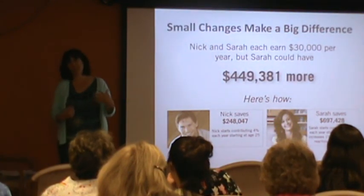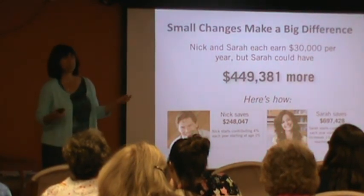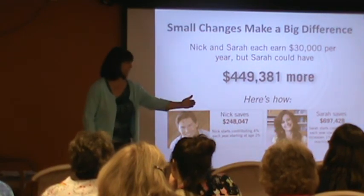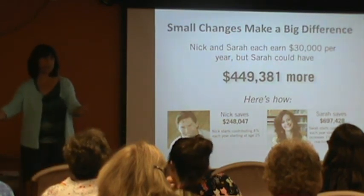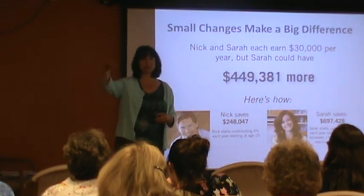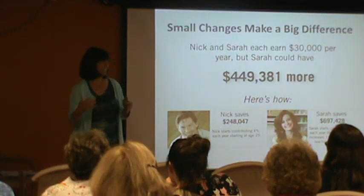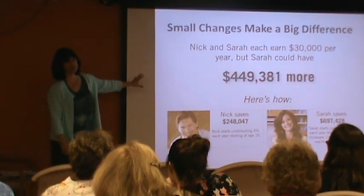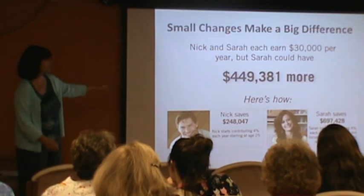I used a 7% return in these figures, and people will say their account hasn't earned 7%. If you look at the history of the stock market — starting at any date and going out 30 years — the average return has been 7%. Some years really good: in 2013, people were making 15% to 20%. The last couple of years, maybe not so good, but the average has been 7% and that's why I use these figures. I can't promise that's going to continue, but it's what the industry uses as a standard.